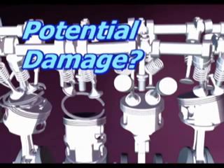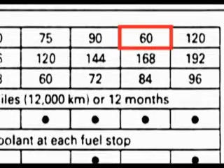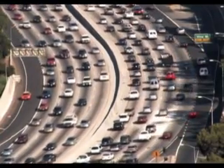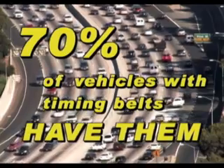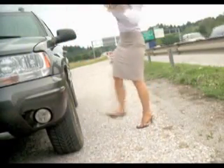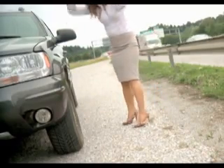This potential damage and the resultant expensive repair is why it's important to check and follow the manufacturer's recommended replacement interval for the timing belt. Chances are good that your vehicle has an interference engine, since 70% of vehicles equipped with timing belts have them. But even if you don't have an interference engine, it's no fun when a timing belt breaks, prompting a costly and inconvenient tow.